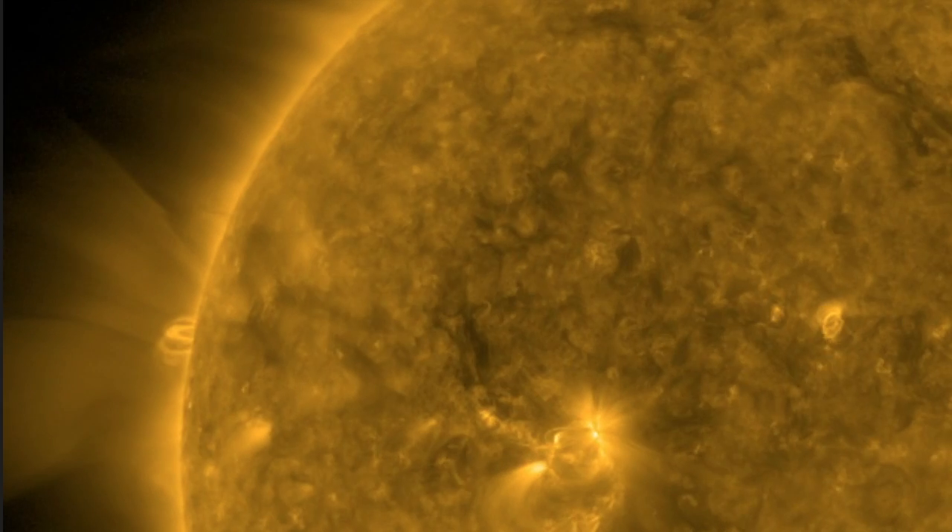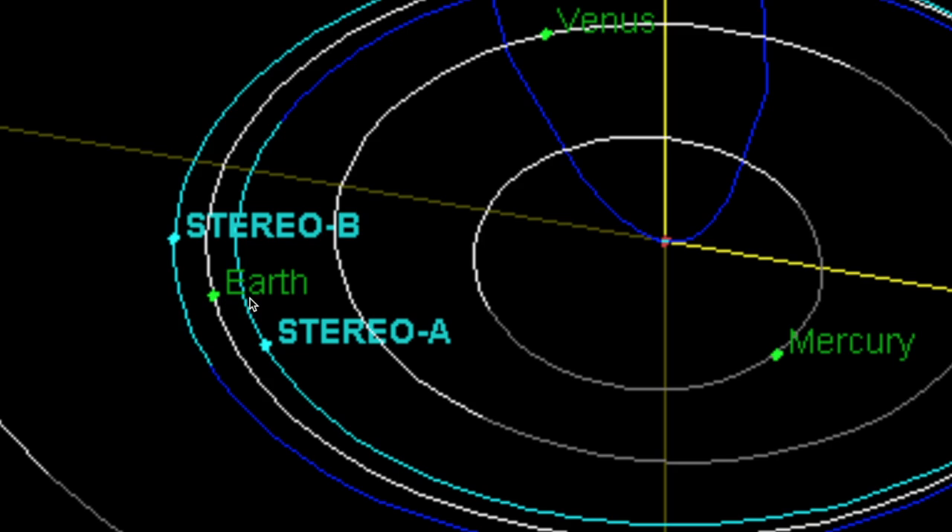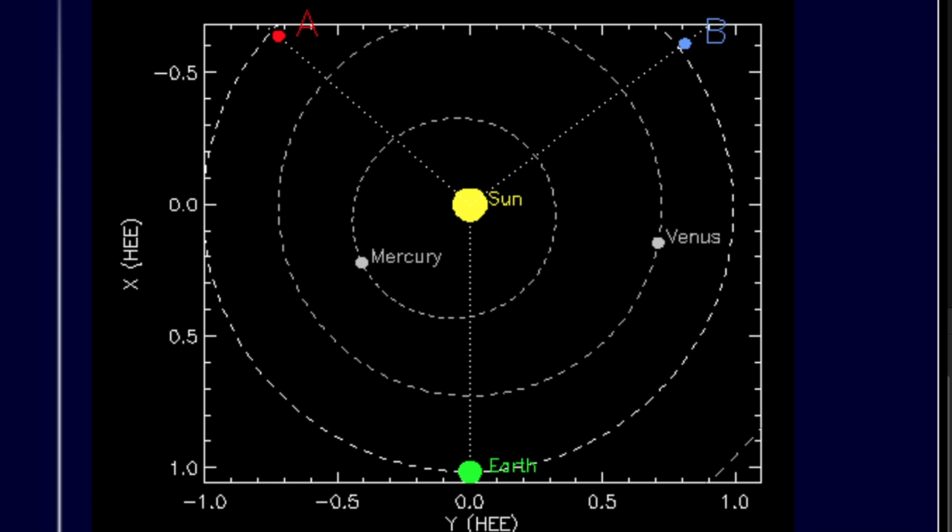Now let's go back a decade to the launch of the Stereo spacecraft. A went a bit closer to the sun and B a bit further away, leading to their natural orbits sending them in front and behind Earth's orbit. Not only have they gone all the way around and crossed paths, but they're now coming round the other way towards Earth again.